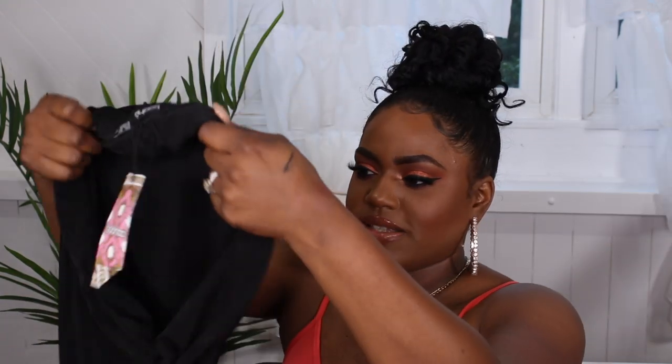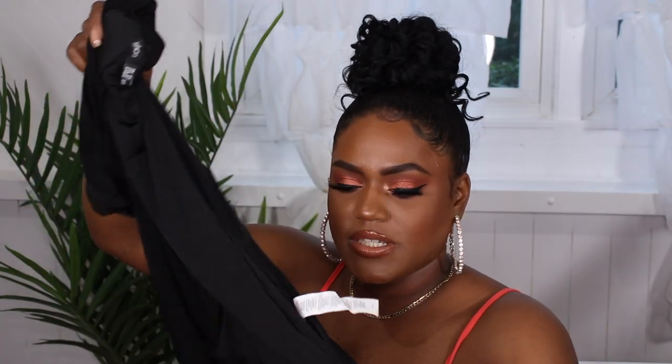Next I got these biker shorts — I'm not going to show them on because they're literally just biker shorts. I got them in a cotton version in black and red. The other black biker shorts I have from Boohoo are a slinky material — that nice stretchy, smooth, kind of formal-ish material. I love these because they're easy to pair with all these outfits.